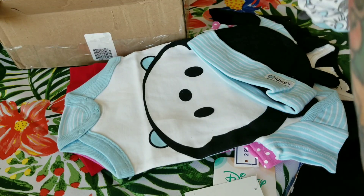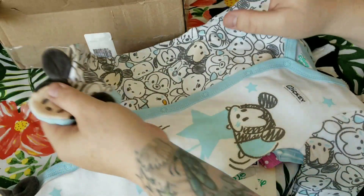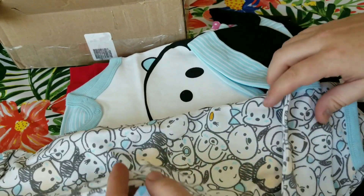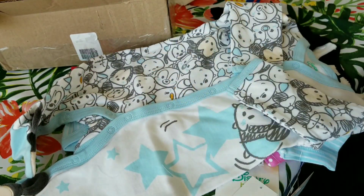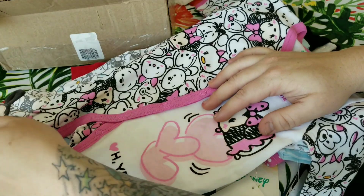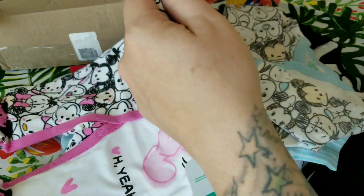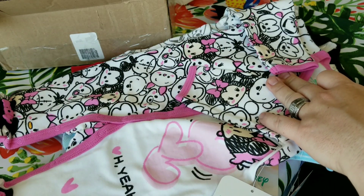Here's how it looks — it's the Tsum Tsum Mickey sleeper with Tsum Tsum characters all over it, and the feet are velvet. So cute! The back is covered in all the Tsum Tsum characters — that's the boy version, though it could even work for a girl too. Then we have the girl version, which is pretty much the same but with Minnie and pink colors. So cute, with Minnie and her bow!